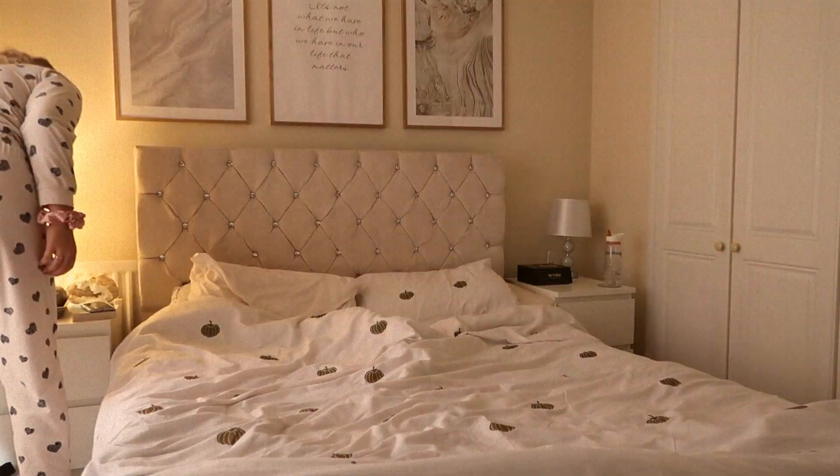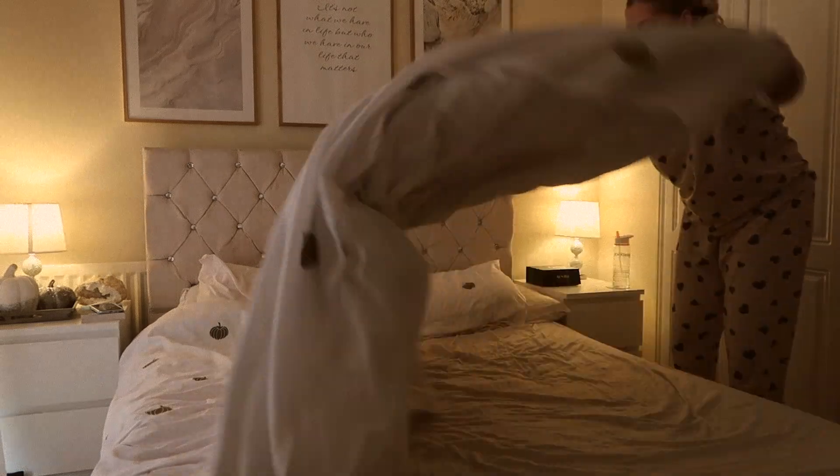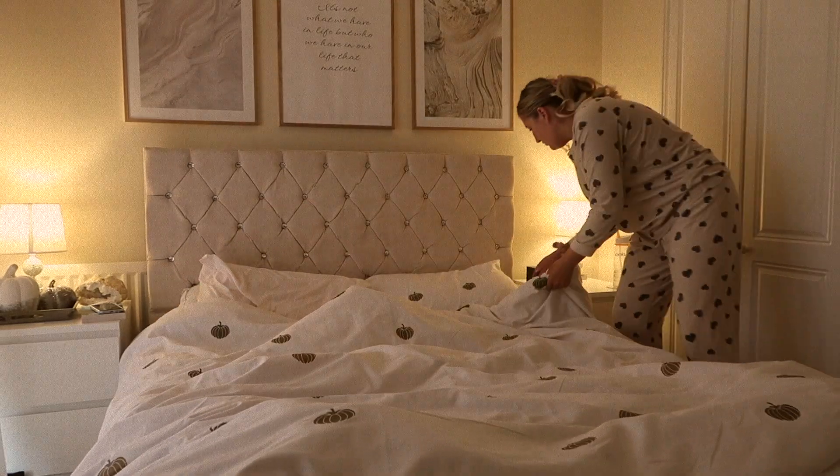First thing I do in the morning is make the bed. I find that this is a really great way to start the morning — it stops me getting back in and it also makes the room look really tidy.